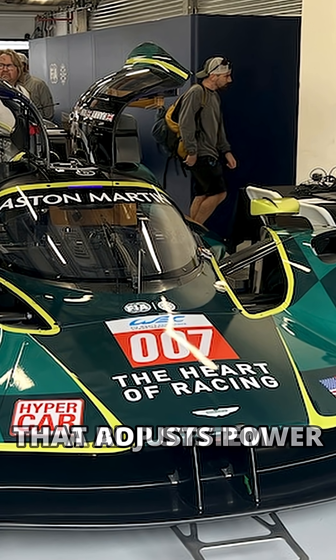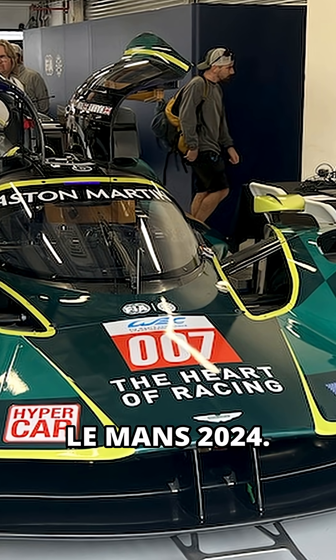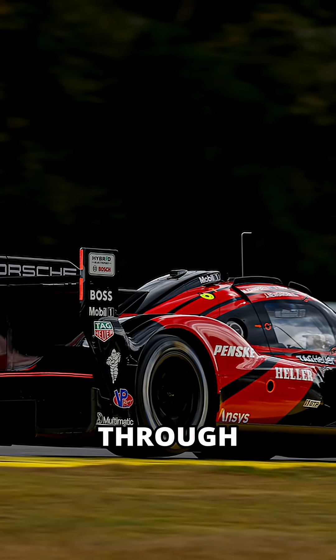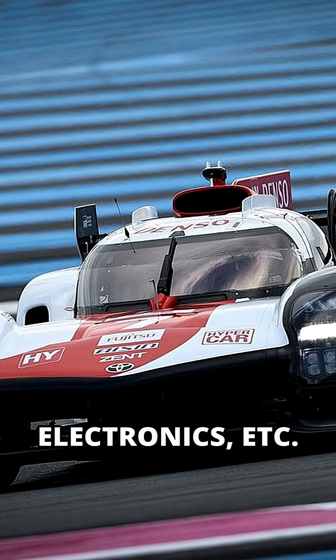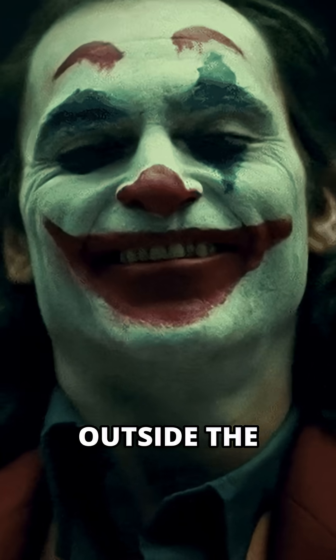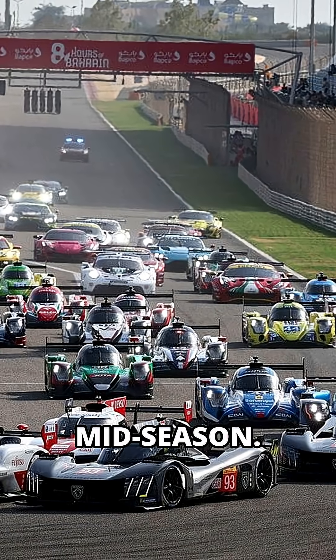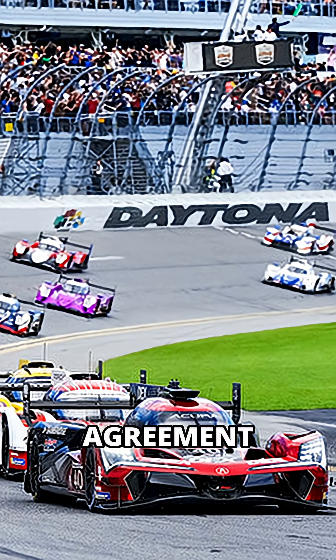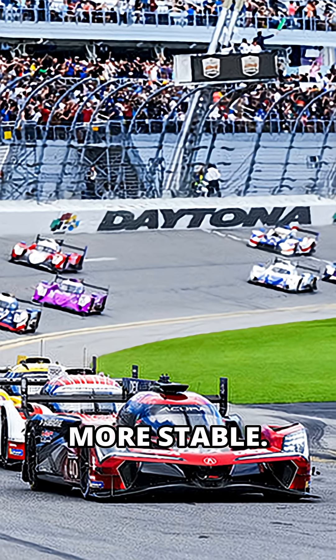A BOP system adjusts power based on speed, introduced at Le Mans 2024. Teams upgrade through EVOs and Jokers. EVOs are full updates — new aero, electronics, etc. — fully homologated. Jokers are quick fixes outside the normal update cycle. WEC teams can use Jokers mid-season, but in IMSA there's a gentleman's agreement to use them only between seasons, making development more stable.